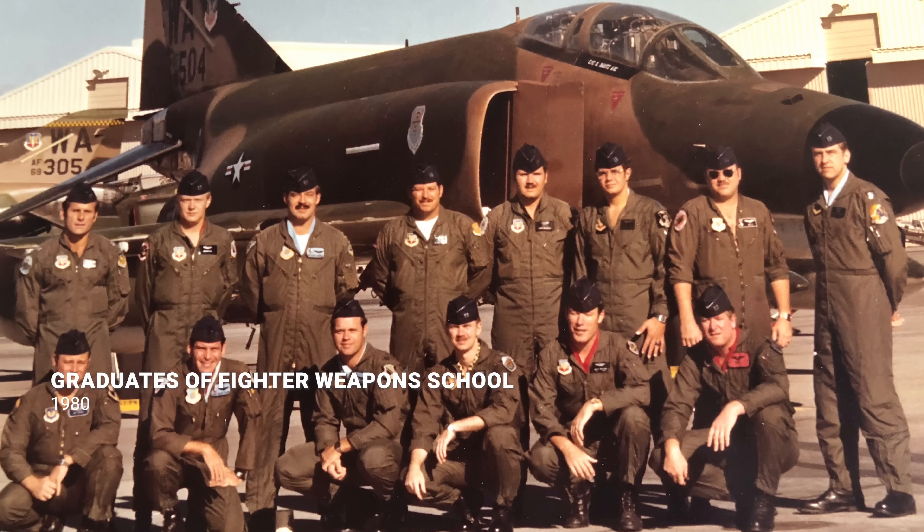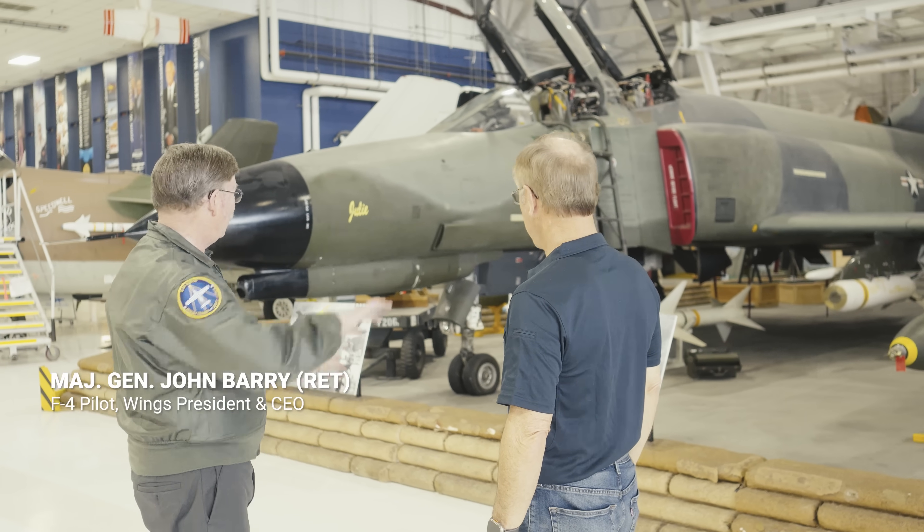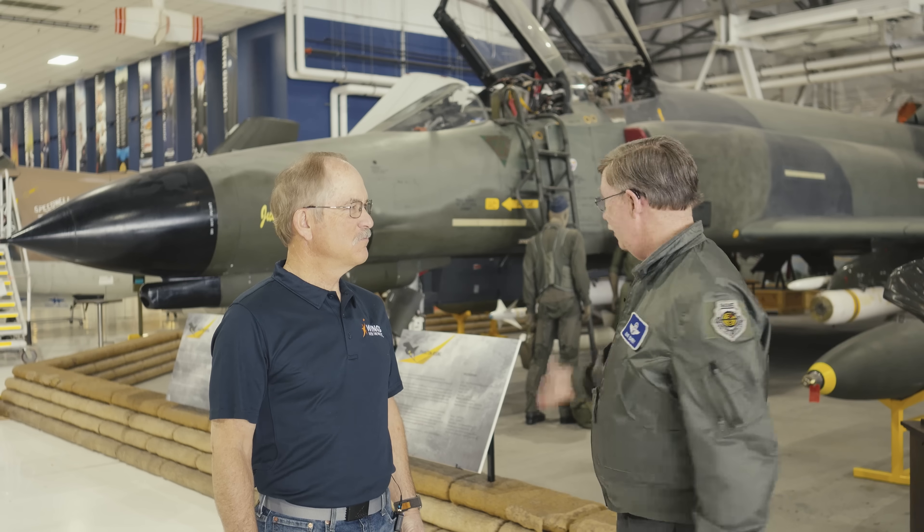To make this episode even better, we've got a pilot who flew the airplane operationally in Europe and in operational test and evaluation in the desert. I'm excited to be here with my Air Force Academy classmate Major General John Berry. John, how'd you get in the F-4? How'd you get into flying? When we graduated in '73 we went to pilot training, and then we both got selected to fly this amazing airplane, the F-4.